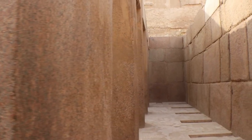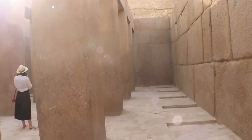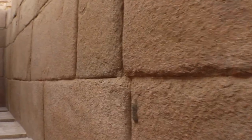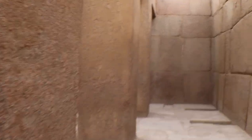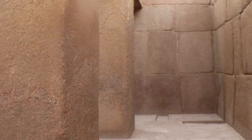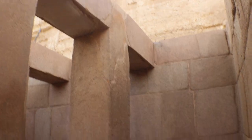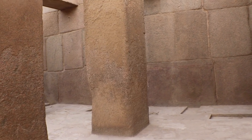How can we explain this? Why are there no scientists, researchers, geologists, anthropologists, or archaeologists talking about this? The official explanation attributes this temple to Pharaoh Kefren. The same situation exists in Cusco, where some historians say that the Inca already found, rebuilt, and fixed some of the buildings located downtown Cusco, including the Coricancha temple. So who were the ones who originally built this?